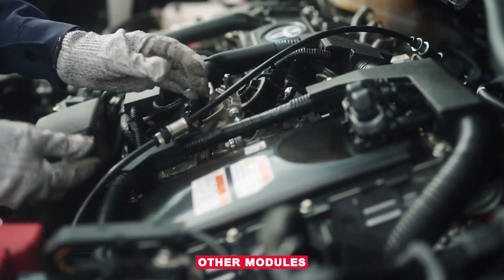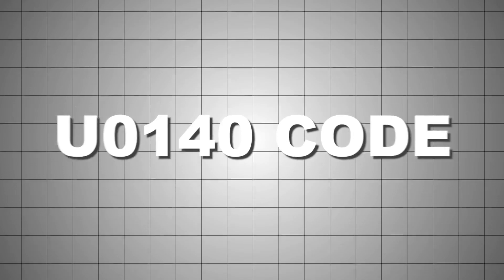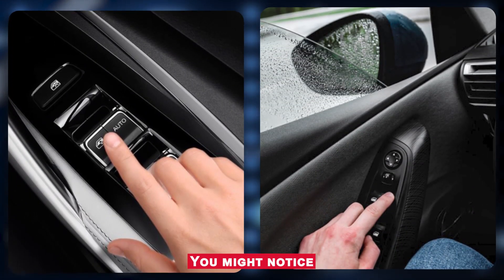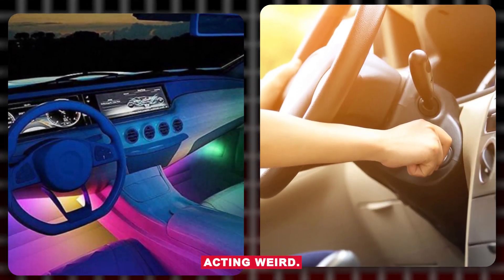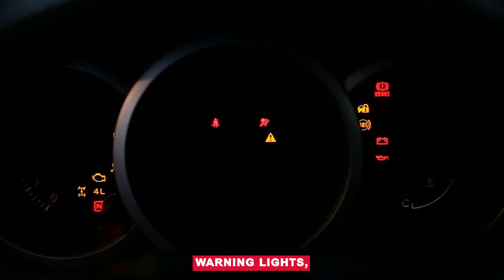And when other modules, like the ECM or ABS, can't talk to the BCM, U0140 gets stored. Symptoms you might notice: power windows or locks stop working, interior lights acting weird, car won't start in some cases, multiple warning lights.